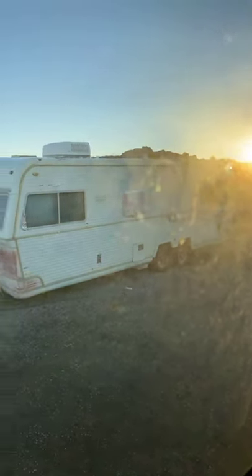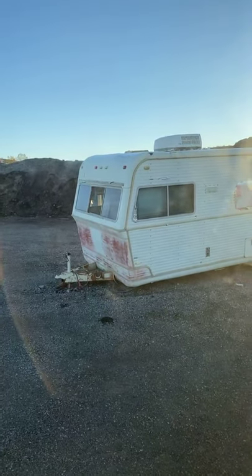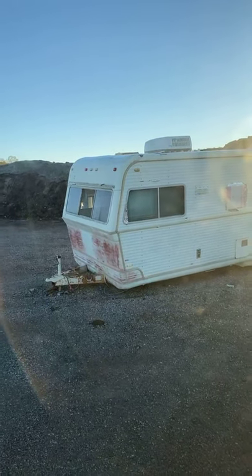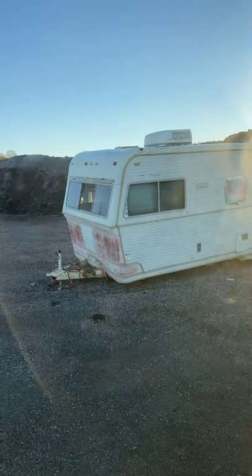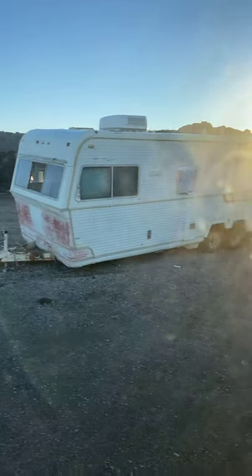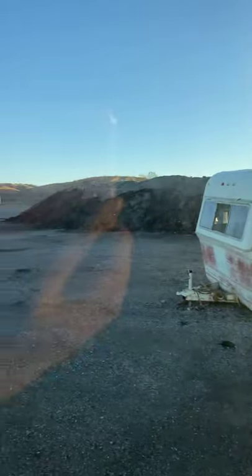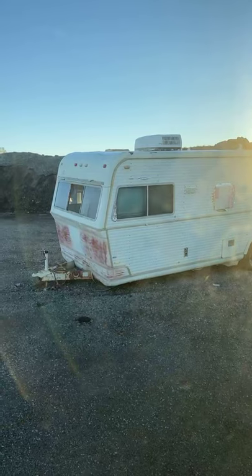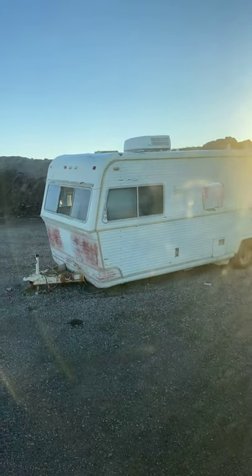We parked next to this thing last night when we drove in, and I'm like, that looks like a haunted box. So Keith called it the murder box. I'm like, what happened here? What's the story? And there's the sunrise. I guess there are happy camping stories, and then there are scary, sad stories. I don't know what this story is, but I don't want to know.